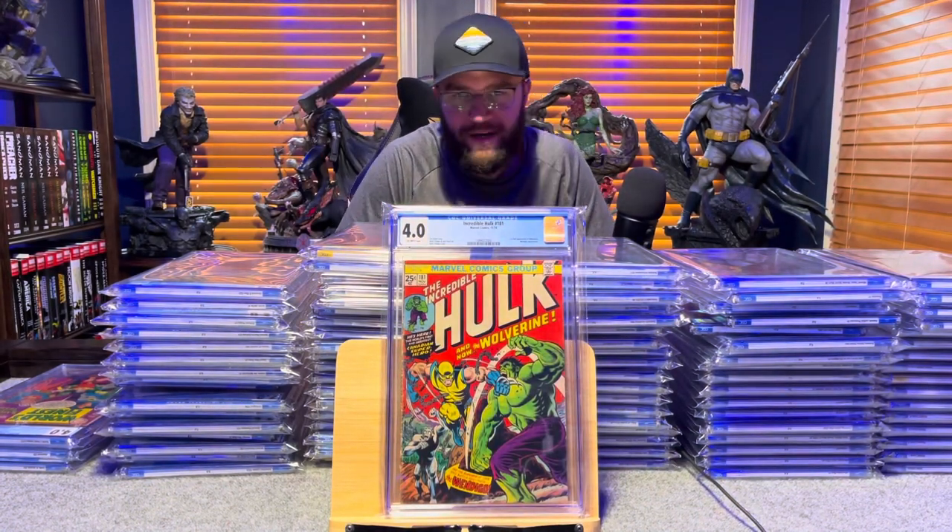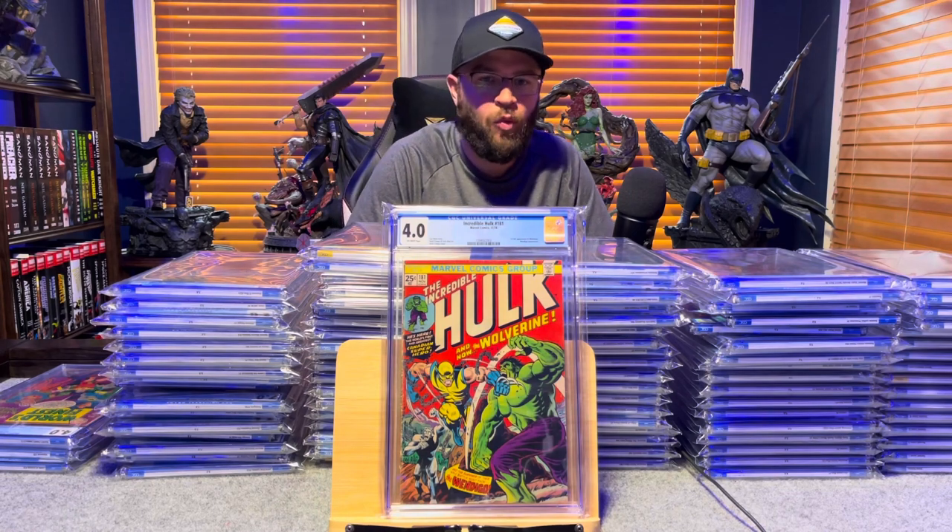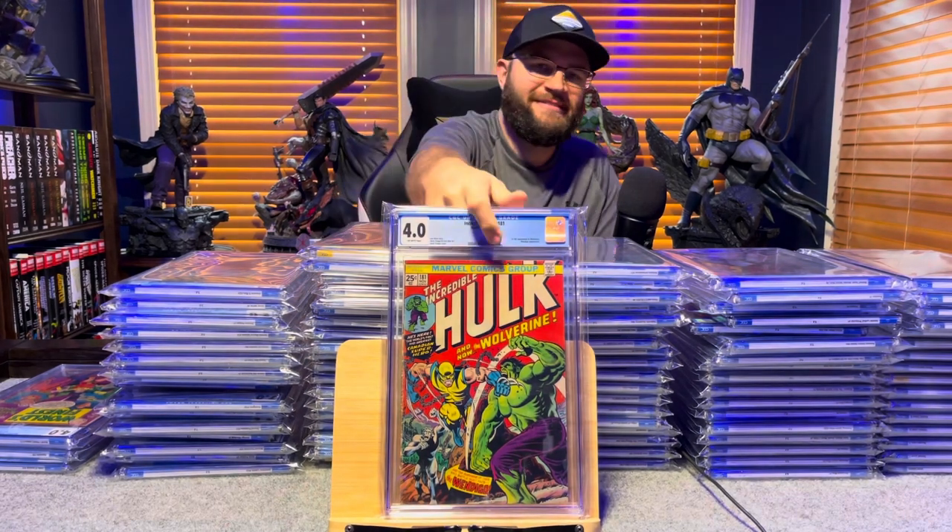The Incredible Hulk 181, first appearance of Wolverine — 4.0, off-white to white pages.